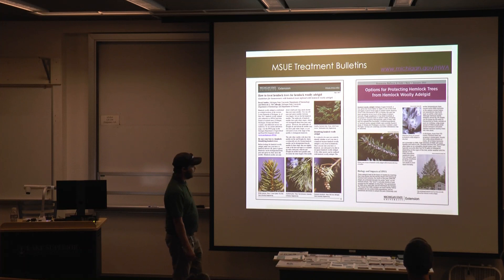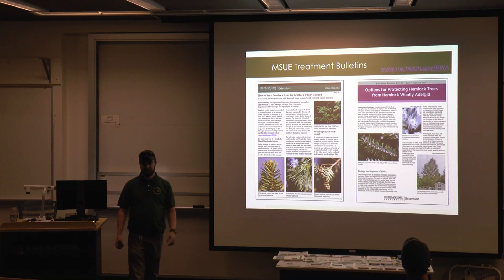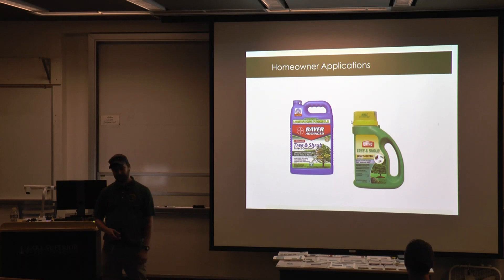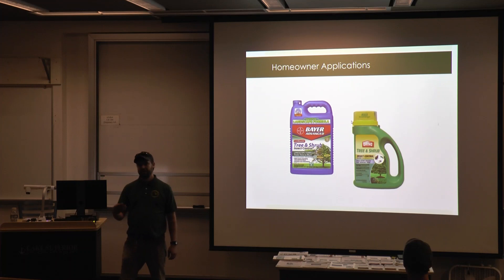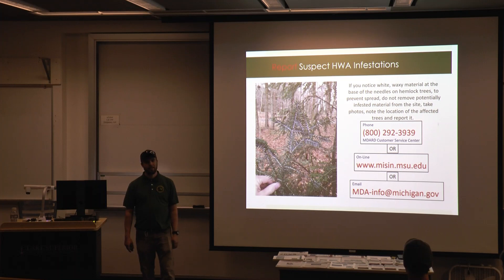There is a lot of outreach to help landowners with treatment, and publications are available. There are homeowner products available at retail locations that do contain these chemicals — they are not as potent as professional-grade products, but they do work; they just won't be as effective. To report a suspected infestation, contact MDARD, report it through MISIN, or follow us on our channels and we'll follow up.